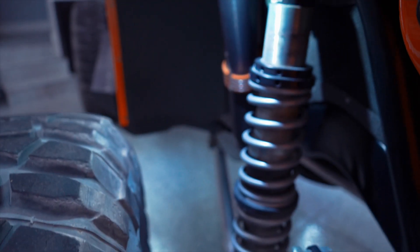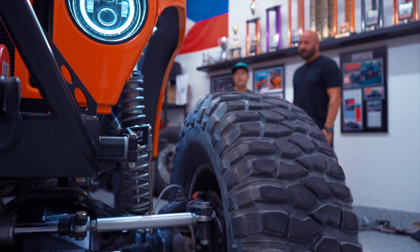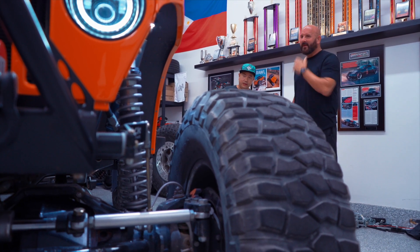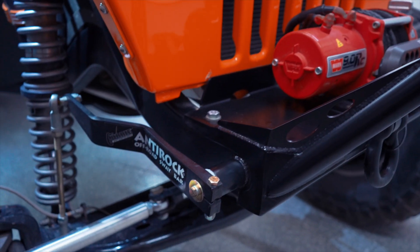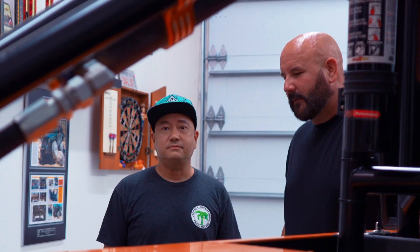With a monster like this, suspension is super critical. This is a 12-inch travel coilover setup with Spyder springs. It has a totally flat belly underneath so you don't get caught up on rocks — you just glide right over.